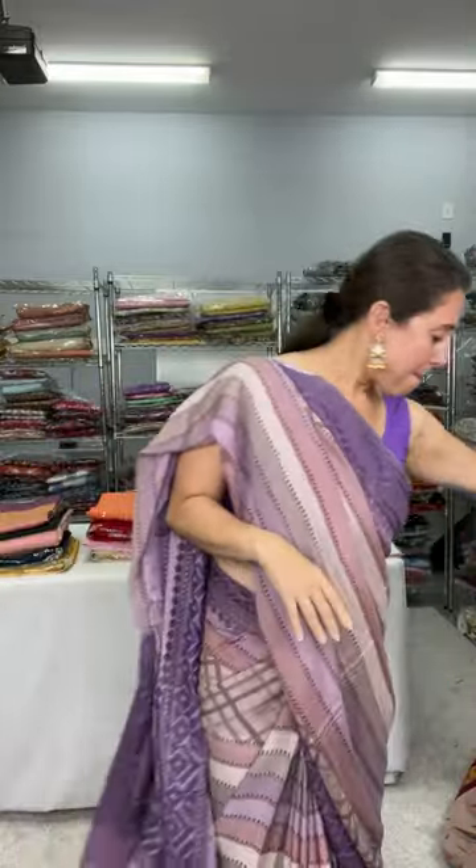If you like this saree, please take a screenshot and send me a message on WhatsApp or text me.